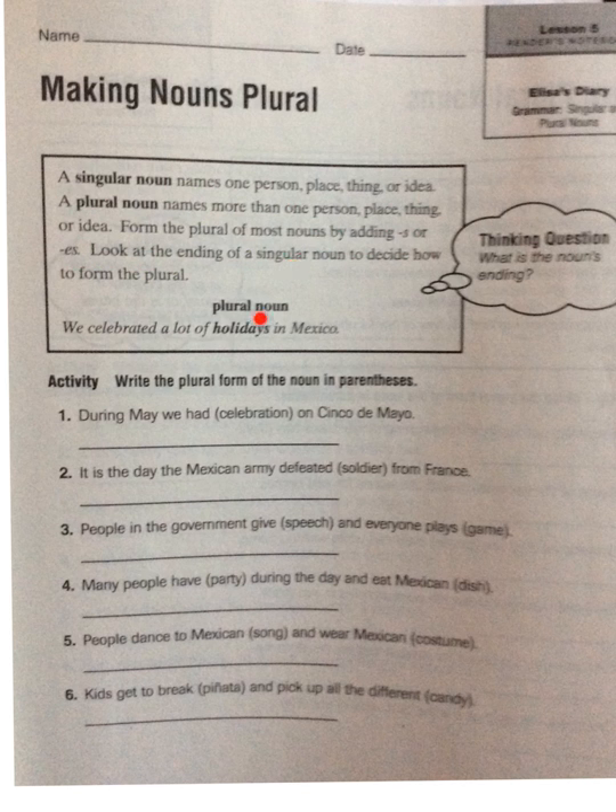For example, our plural noun: 'We celebrated a lot of holidays in Mexico.' So what is the noun's ending? We see that the noun ends in a y, so we simply add an -s. So it says to write the plural form of the noun in parentheses: 'During May, we had celebration on Cinco de Mayo.' We see that 'celebration' ends in a consonant, so all we need to do to make it plural is add an -s — it would be 'celebrations.'